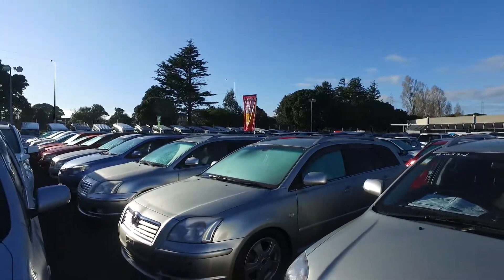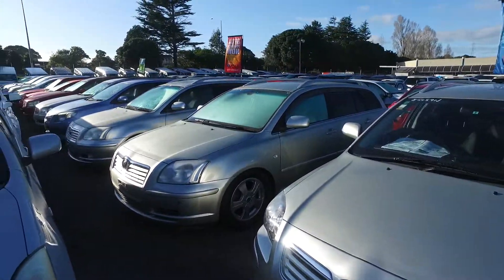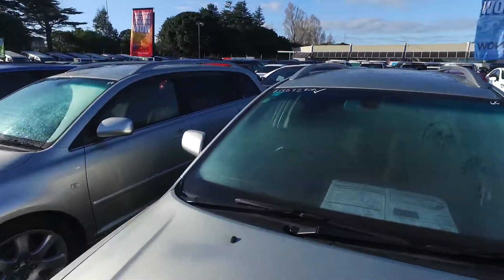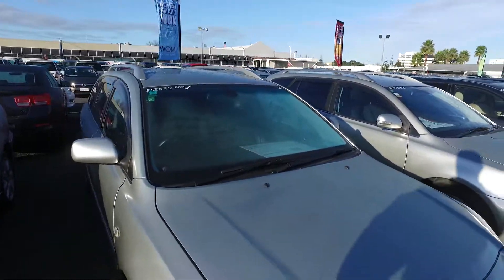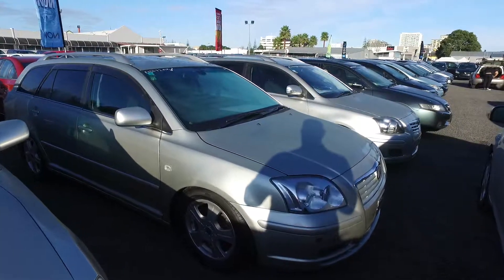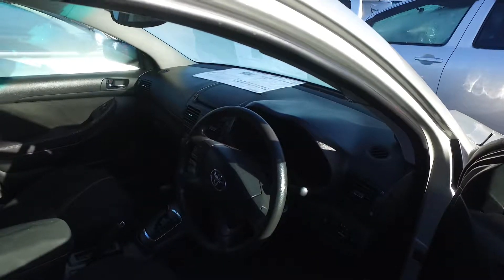G'day Ben, Josh here. Thanks for your inquiry about the Avensis. I thought I'd just give you a quick video of it, so here it is in front of me. This is the car here and we do have a couple of others in stock. As I did say in the email, we've actually personally owned two of these in the last few years, so they've been phenomenal cars. I really really enjoyed our ones and I can't see why you wouldn't enjoy these.